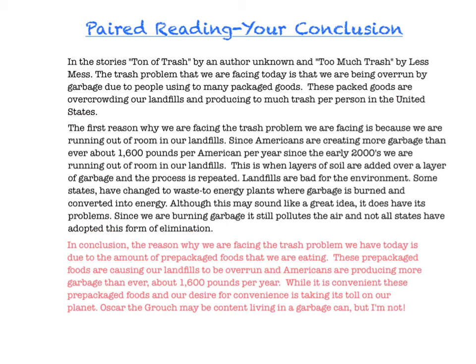Then I went ahead and included the three pieces of evidence that I used to support my thesis. These prepackaged foods are causing our landfills to be overrun — that's number one. Americans are producing more garbage than ever — that was number two. The third one was the stat about how much garbage we're producing per year: about 1,600 pounds per year. I summarized what were my important details.